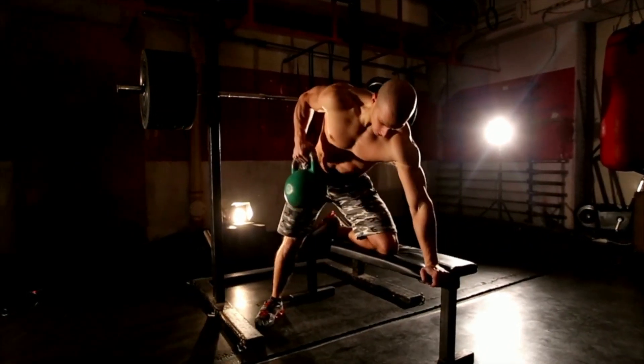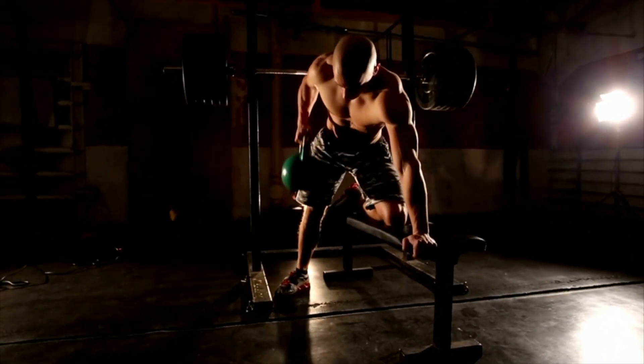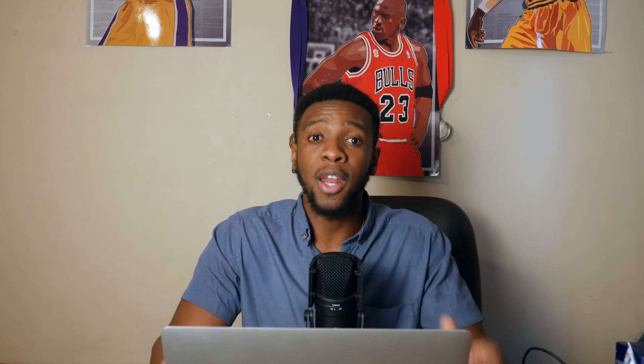Building your way up slowly leads me to progressive overload, because that's exactly what it is. Progressive overload is when you gradually increase the weight, frequency, or number of repetitions in your training program. The best way to explain this is by giving an example.